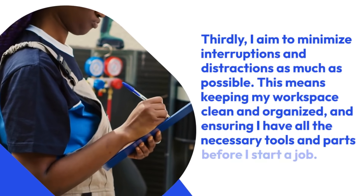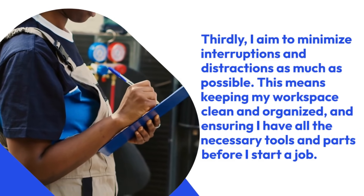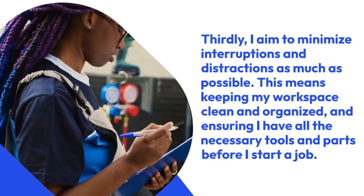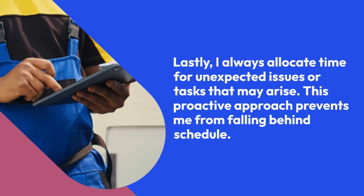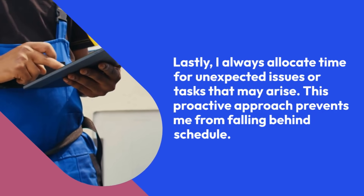Thirdly, I aim to minimize interruptions and distractions as much as possible. This means keeping my workspace clean and organized and ensuring I have all the necessary tools and parts before I start a job. Lastly, I always allocate time for unexpected issues or tasks that may arise. This proactive approach prevents me from falling behind schedule.